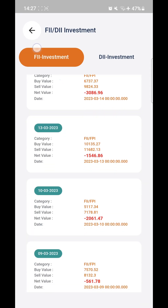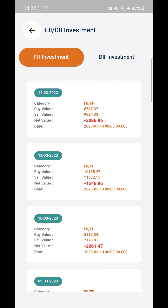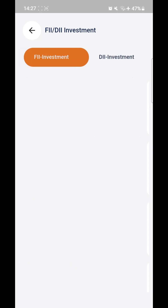DII and FII Investment: you can click on this and check how much FII or DII have bought or sold every day. This data is updated every day.